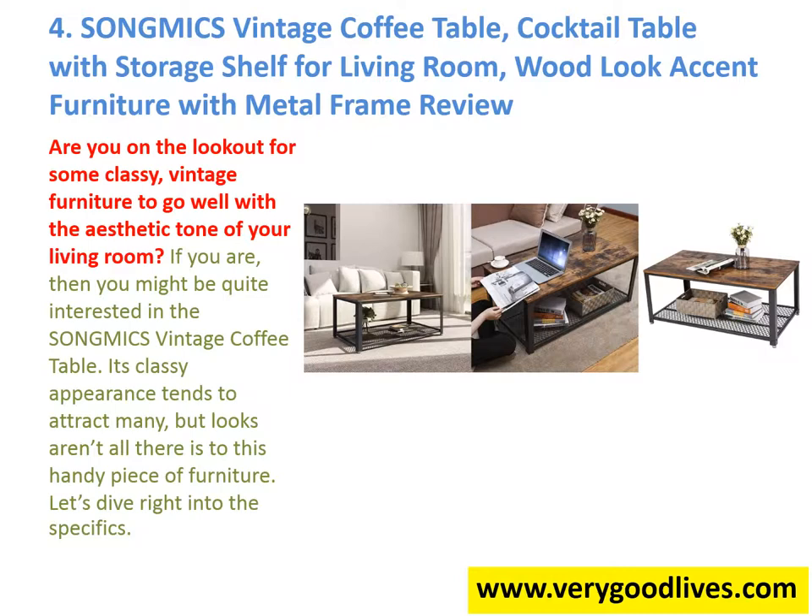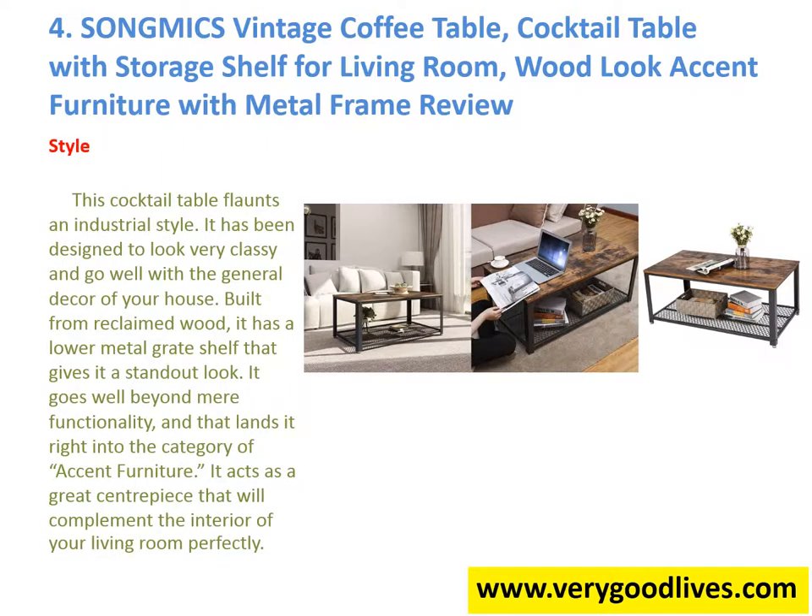Style: This cocktail table floats in industrial style. It has been designed to look very classy and go well with the general decor of your house. Built from reclaimed wood, it has a lower metal grate shelf that gives it a standout look. It goes well beyond mere functionality, and that lands it right into the category of accent furniture. It acts as a great centerpiece that will complement the interior of your living room perfectly.